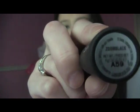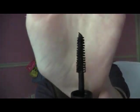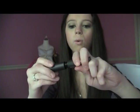This is in Zoom Black. It makes your lashes look so beautiful. Look at that wand — I love it. That wand is just so great.